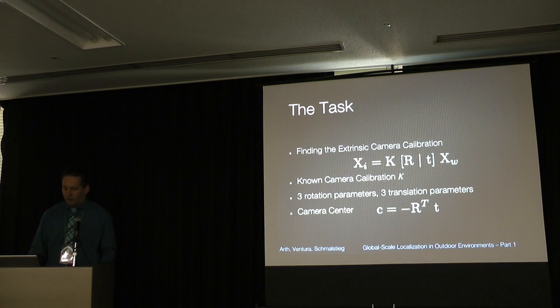In mathematical terms, we want to find the extrinsic camera calibration that solves this formula: you have a point in the world X_W, the pose R and T, and the camera calibration matrix K known in advance. You want to project this point into the image X_I. We want to solve for the three translation and three rotation parameters that make up the pose matrix, where the camera position is hidden within the formula as C equals negative R-transpose times T.